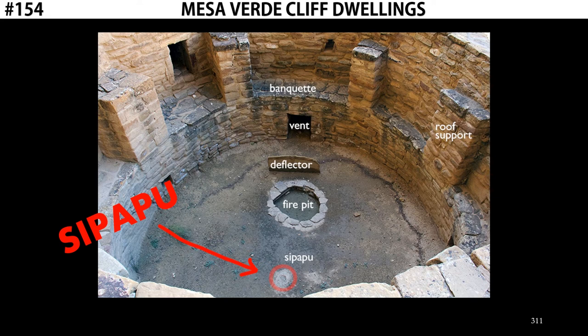Once inside, you'd find a fire pit in the middle, a vent to allow fresh air, and also something known as a sipapu. A sipapu is a symbolic hole — a hole dug into the ground meant to reference the creation story of the Puebloan people. They believe that their ancestors emerged from the earth through a hole. The function of a kiva is as a religious site. Families would gather down there with a shaman to practice religious rituals, and the sipapu would be a symbol of their origin story.